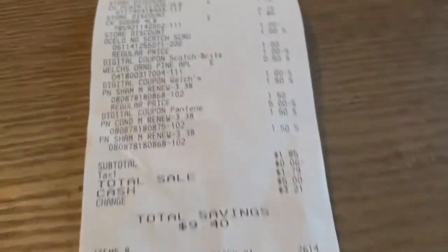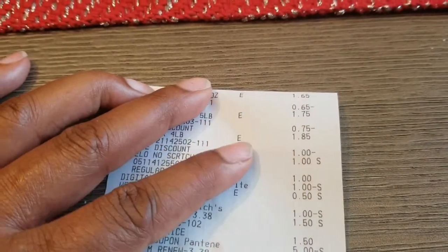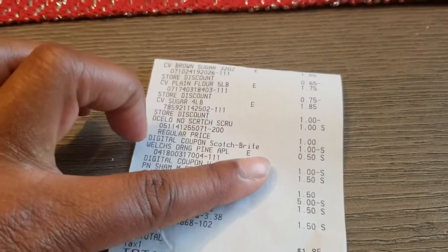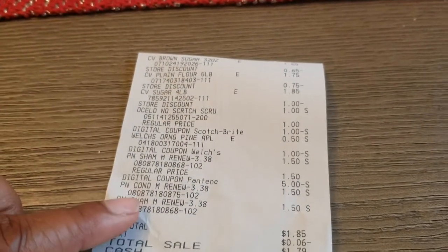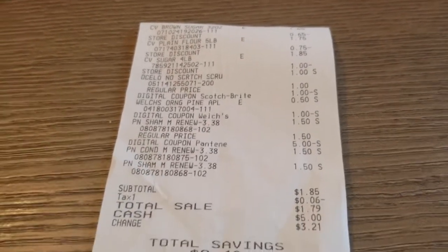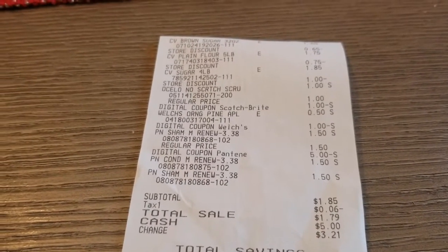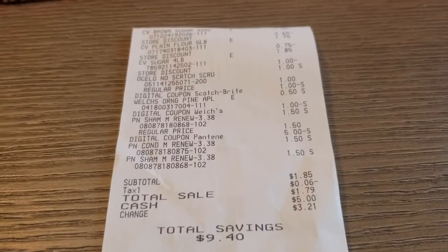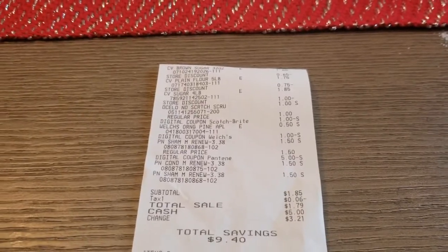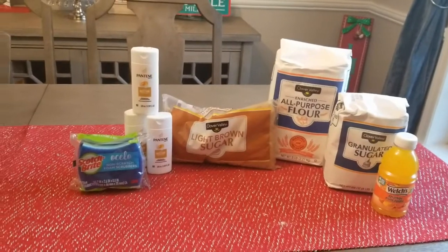Here is my receipt for transaction two and here are all of my coupons: the $0.65 coupon, the $0.75 coupon, the $1 coupon for the sugar, another $1 coupon for the sponges, the $1 coupon for the juice, and the $5 off of three digital coupon for the Pantene. That brought my total for all of these items to $1.79, with a total savings of $9.40. I will show you all of the digital coupons I used for this transaction as well.